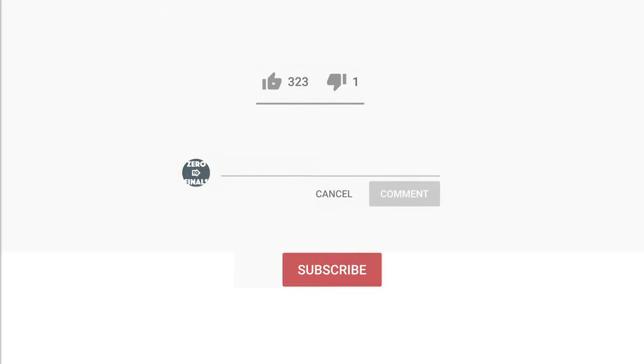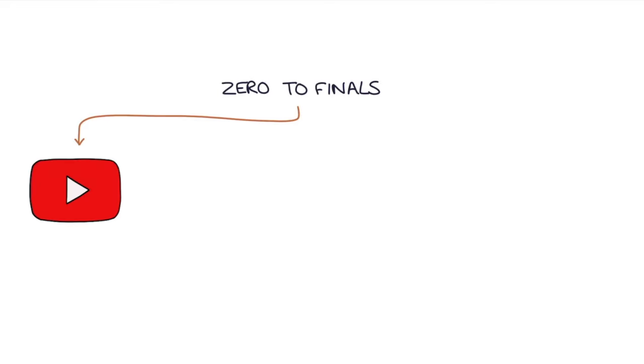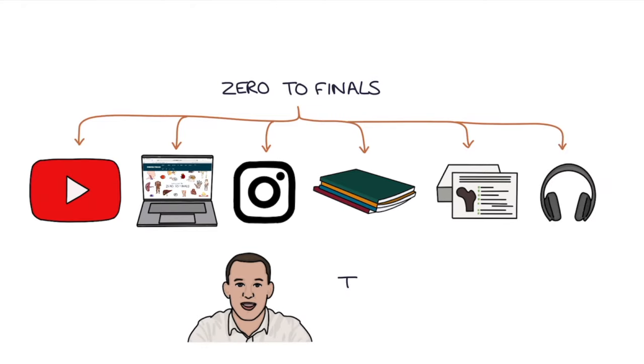Thank you for watching this video. If you liked the video, left a comment, or subscribed to the channel, thank you so much — it really helps. Zero to Finals is not just a YouTube channel; there's also a website with detailed notes, illustrations and questions, an Instagram account where new questions are posted every day to help you test your knowledge, books, flashcards and much more. I also have a personal channel where I share my thoughts and tips on learning medicine — you can find links to everything in the description of this video. See you next time.